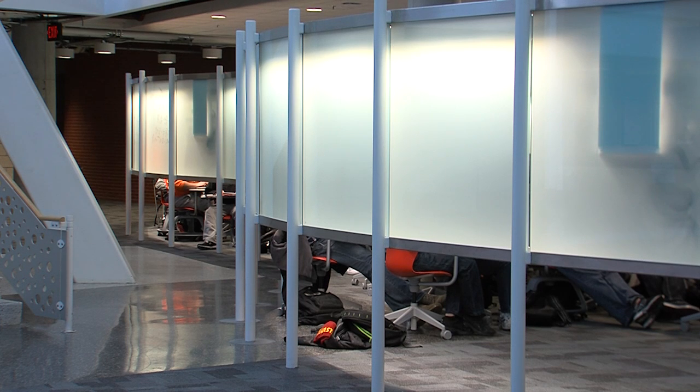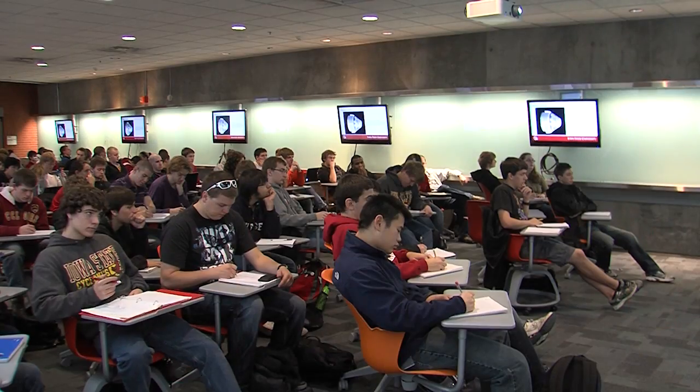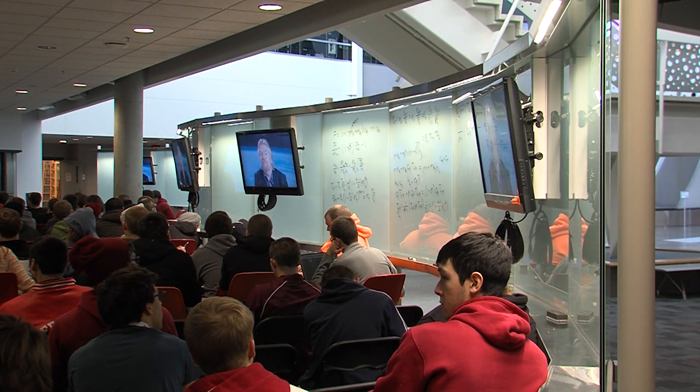Welsen says the cost to transform this classroom is just about the same as a normal standard classroom. We put the money into different things. Instead of putting money into walls and aligning all the chairs in a straight rectangular setup, we invested in mobile chairs that are very comfortable for students and invested in this glass whiteboard and video screen setup.